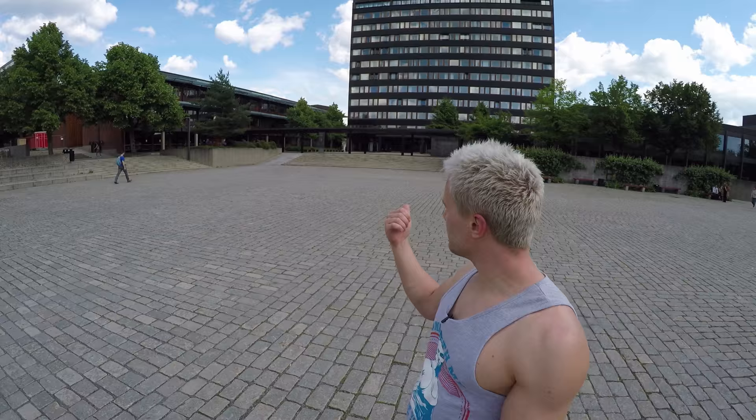I'm standing now at the center of Blindern which is called the Fredrikke place, and that's a statue, that's a fountain, that's the main building and there is the university library.